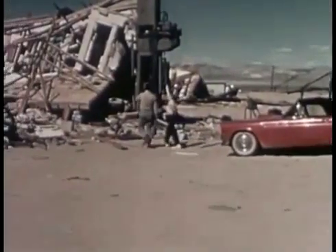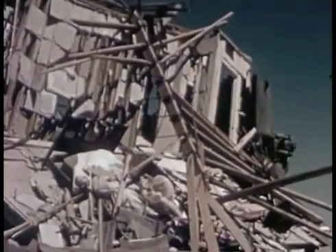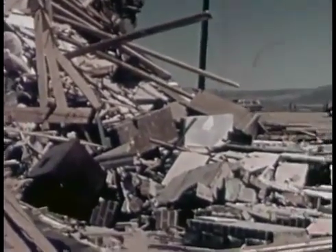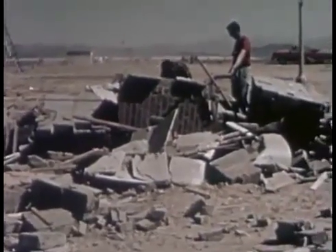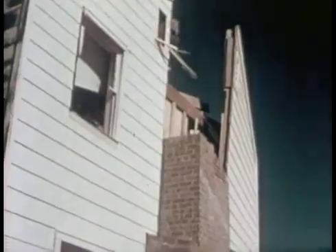Twenty-four hours elapsed before we were permitted to view at first hand the results of the explosion. Let's see how the blast affected the houses. This is what remained of the masonry house that was not reinforced. This is the house constructed of reinforced concrete blocks after the explosion. Although the redesigned two-story frame house was severely damaged, the structural improvements had strengthened its resistance considerably.